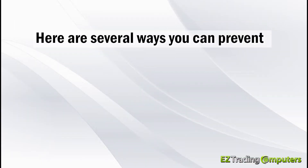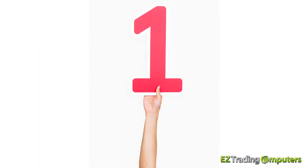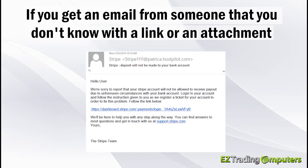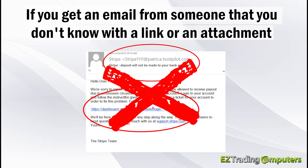Here are several ways you can prevent and counter ransomware. Number one: never click on links or open attachments from suspicious or spam emails. If you get an email from someone that you don't know with a link or an attachment, definitely do not click on that link or attachment.